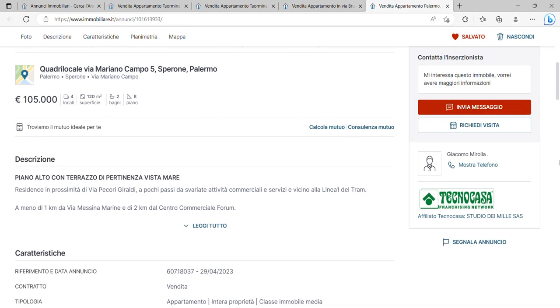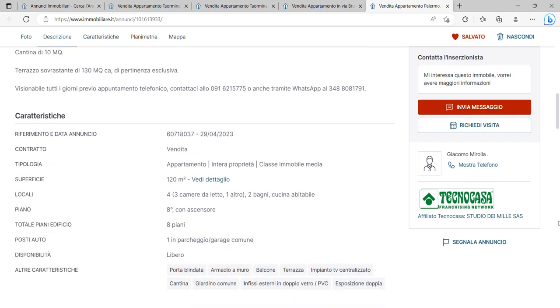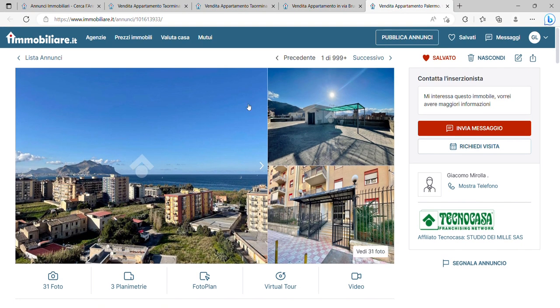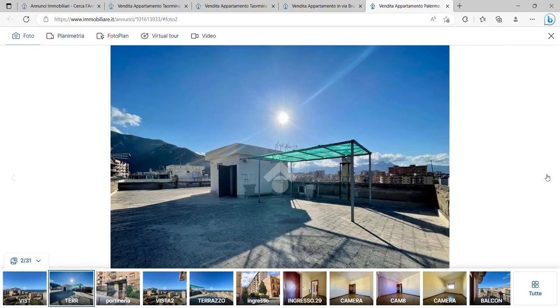The next property is also in Palermo and I think this is possibly the best value for money of the lot. You've got a 120 square meter property for only 105,000 euros — three bedrooms, two bathrooms, on the eighth floor of eight floors. It's got a lift and a parking garage as well. Really good — let's have a look.